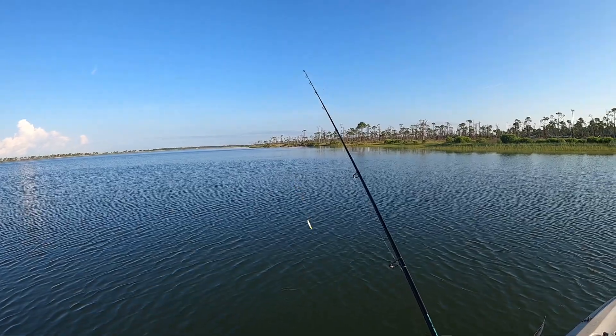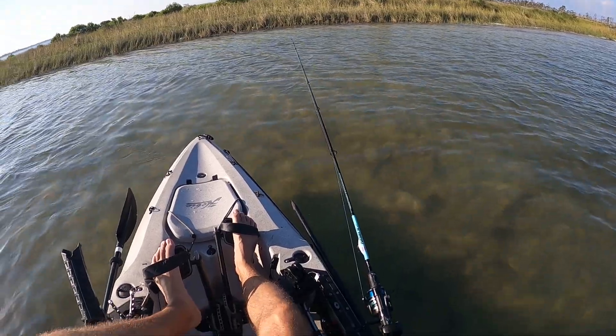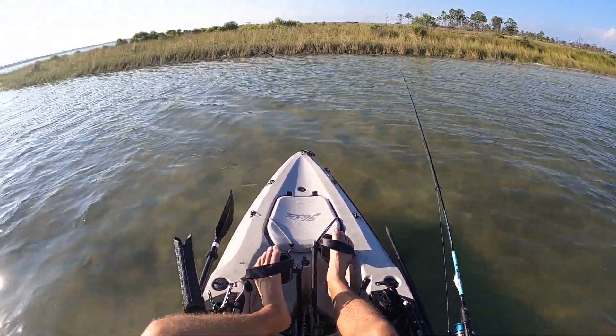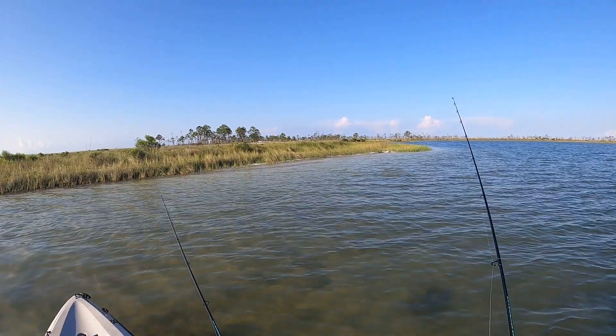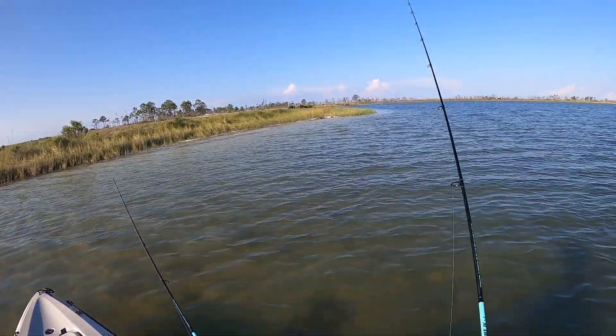Oh yeah, they got my tail. Wow, there's so many stingrays — you probably can't see all those. There is a ton though, there's probably like five or six right there. There's another one. Wow, they are all over.